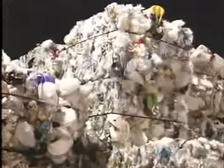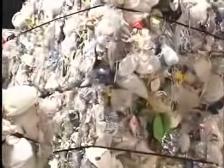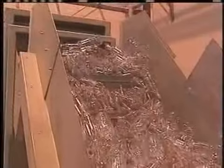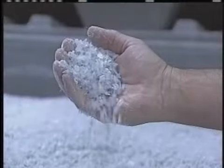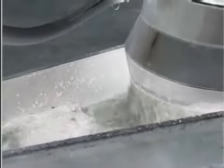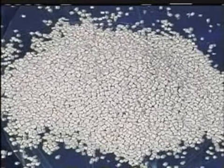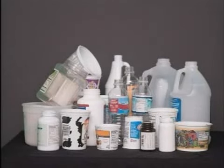At the plant, the bales of plastic are broken apart and sorted by the type of resin they are made from. Once the plastics are separated, they are chopped into small flakes, washed to remove contaminants, and formed into pellets. These pellets are the raw material used to make new plastic products. There are several methods used to make plastic products.